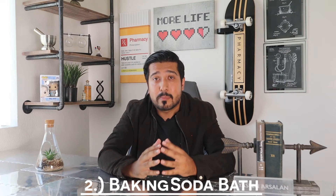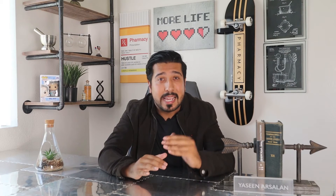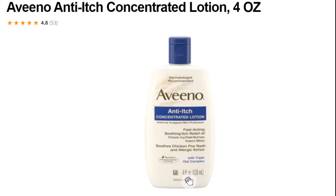Secondly, try a baking soda bath. Add 1 cup of baking soda to a shallow lukewarm bath and let you or your child soak in it for about 15 to 20 minutes. Thirdly, after the bath, apply some calamine lotion, Vaseline, or other fragrance-free anti-itch lotions. Calamine lotion contains skin-soothing properties like zinc oxide which has helped others.